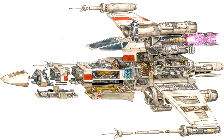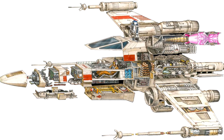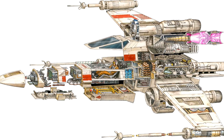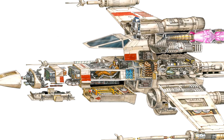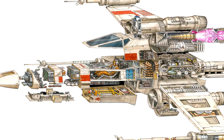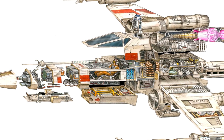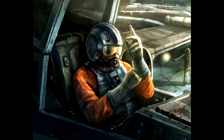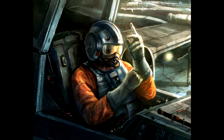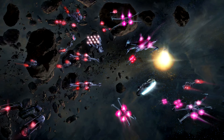Still, the X-Wing had a few drawbacks that the Rebel Alliance had to face. It was very complex and hard to maintain, making it difficult to keep in working order. The X-Wing also cost a severe amount of Republic credits, which meant there was a limited supply, and the Rebel Alliance only allowed their most veteran and highly trained pilots to fly them.